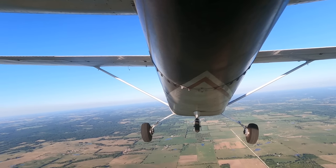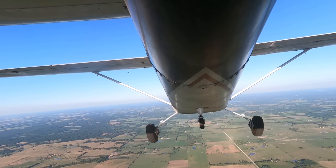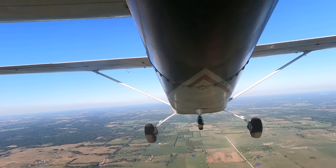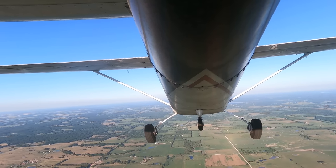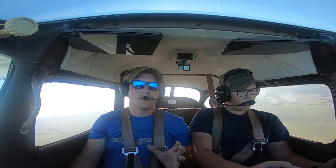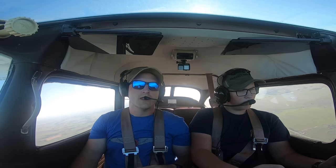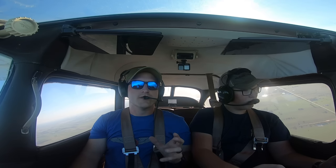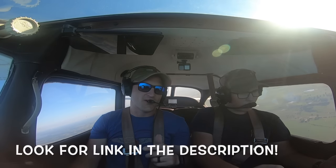Typically a student's first solo flight is in the traffic pattern, and I will typically fly a couple patterns with a student right before to make sure they're not having a bad day and are still safe and proficient. But once you fly an airplane by yourself for the first time, it's going to be the most rewarding feeling you've ever felt. Flying solo is just a small taste of what it feels like to finally earn that private pilot certificate. It's one of the greatest accomplishments you'll ever have.